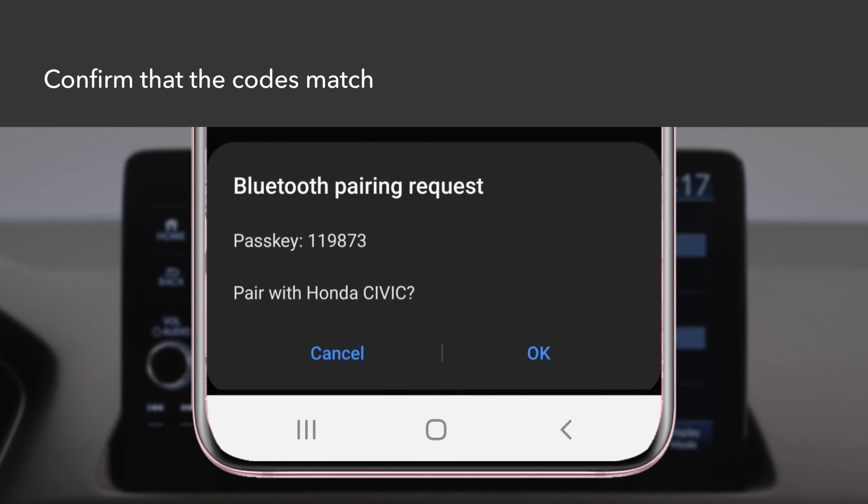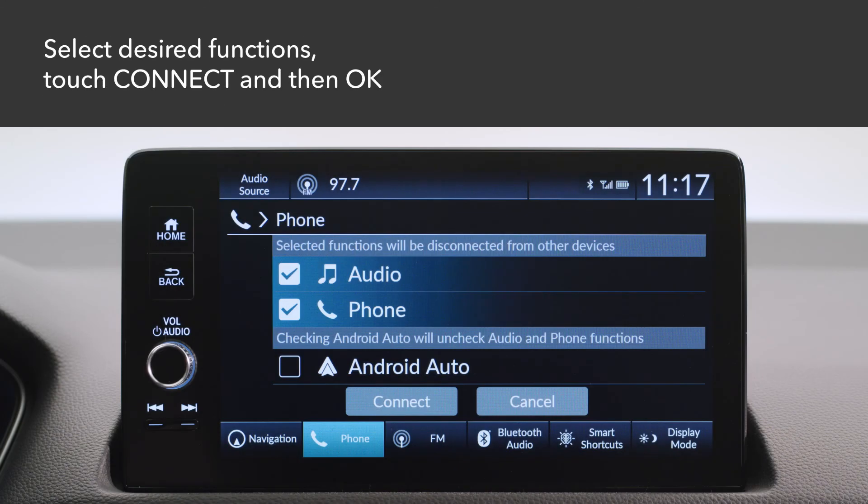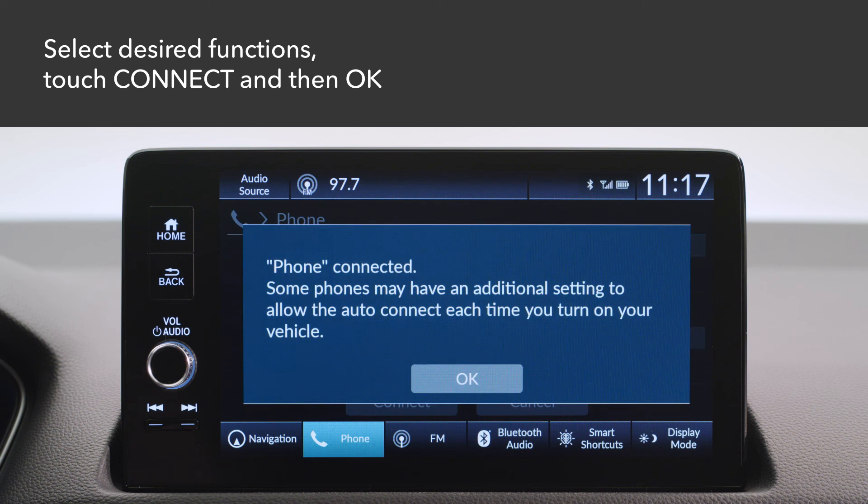A pairing code will appear on the touch screen and on your phone. Confirm on your phone that the codes match. On the touch screen, select the desired functions you want to enable and then touch Connect. A notification will appear on the screen when the pairing is successful. Touch OK.